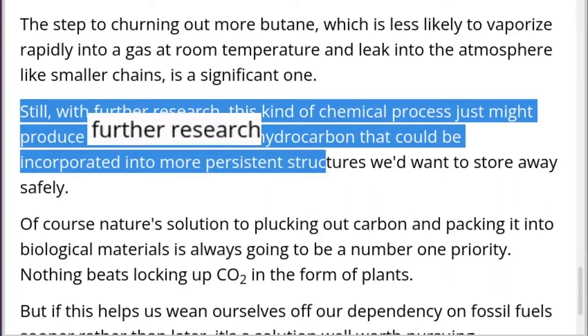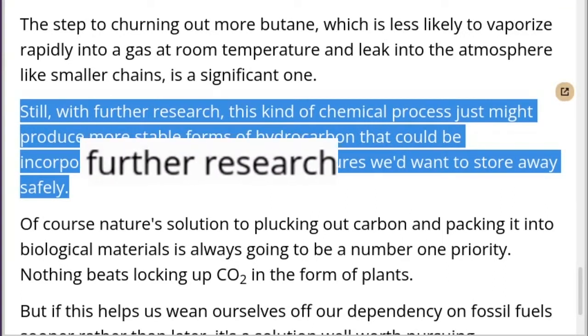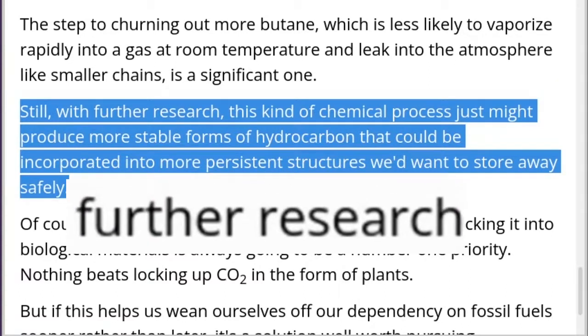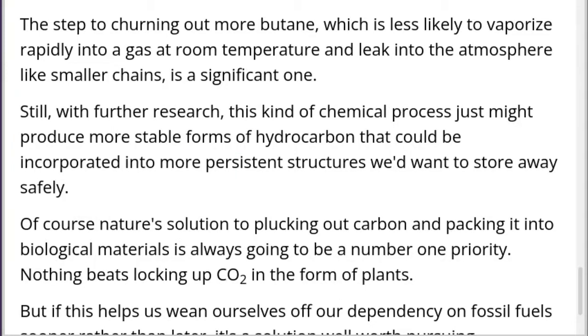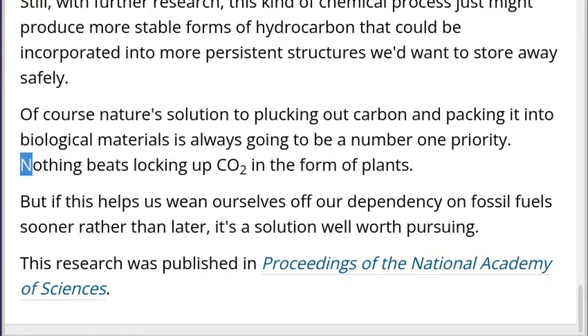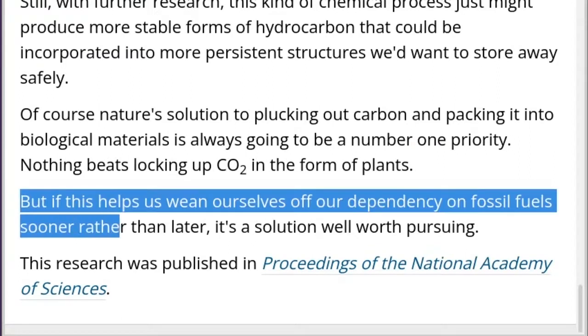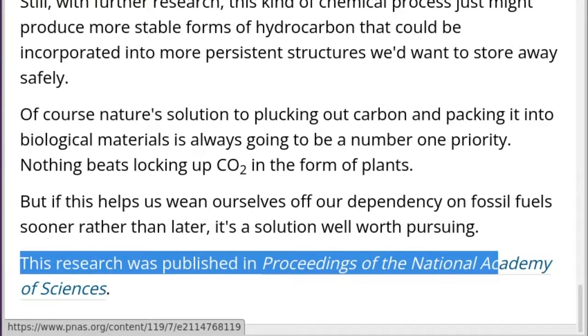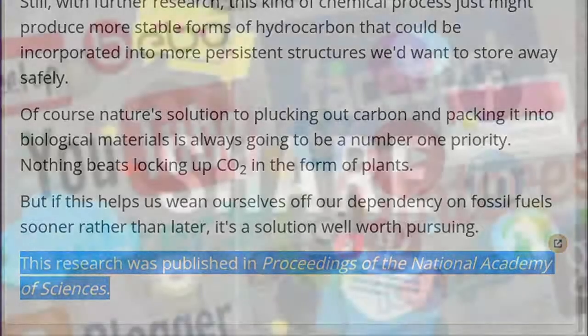Still, with further research, this kind of chemical process just might produce more stable forms of hydrocarbon that could be incorporated into more persistent structures we'd want to store away safely. Of course, nature's solution to plucking out carbon and packing it into biological materials is always going to be a number one priority — nothing beats locking up CO2 in the form of plants. But if this helps us wean ourselves off our dependency on fossil fuels sooner rather than later, it's a solution well worth pursuing. This research was published in Proceedings of the National Academy of Sciences.